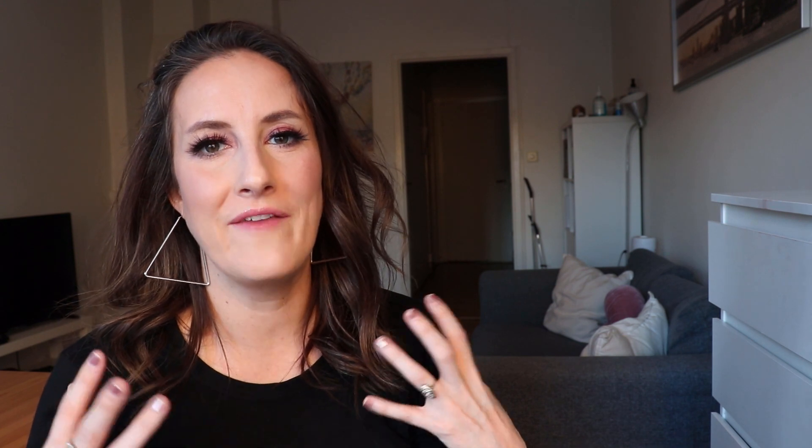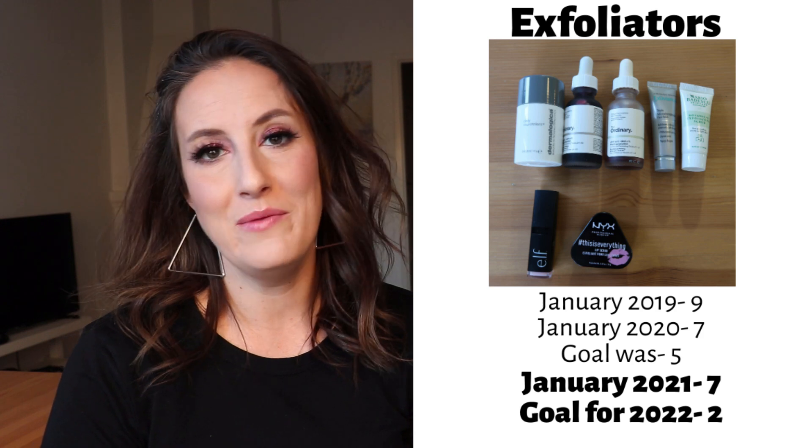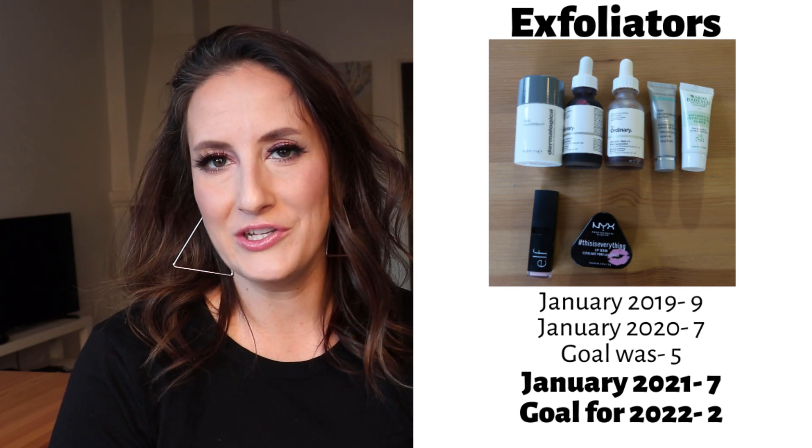Moving into exfoliating products: in January 2019 I had nine items, January 2020 I had seven. My goal was five and I'm sadly still at seven.